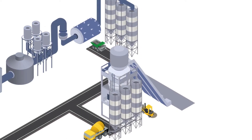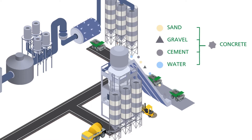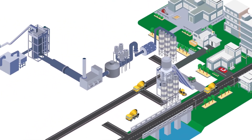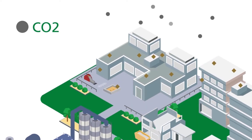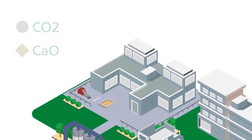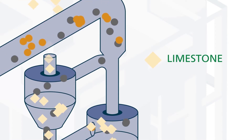The cement is transported to ready-mix concrete companies, where it will be processed into concrete, which can then be used in a variety of construction projects such as buildings or infrastructure. As soon as it's poured, concrete becomes a CO2 sponge. The calcium oxide in the concrete absorbs CO2 when in contact with air. This is due to a natural chemical reaction called recarbonation.